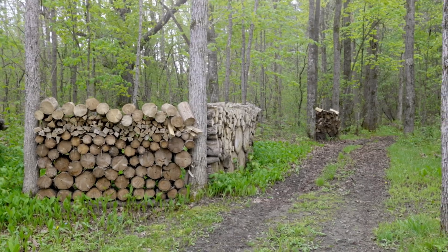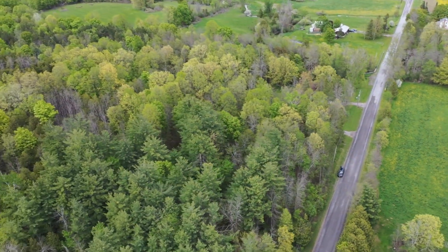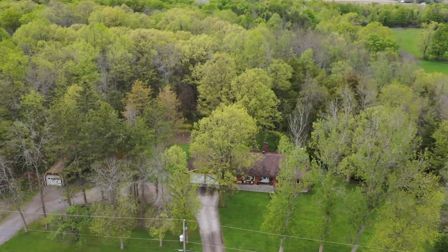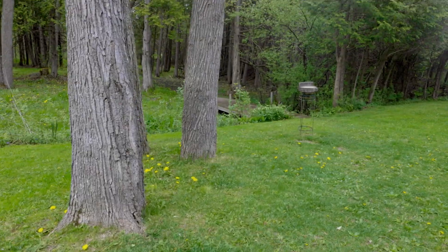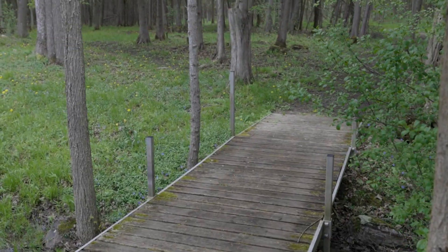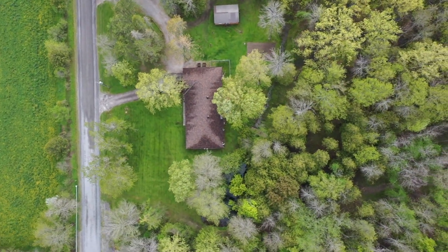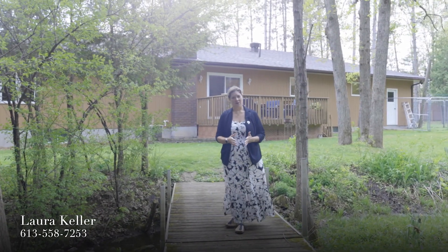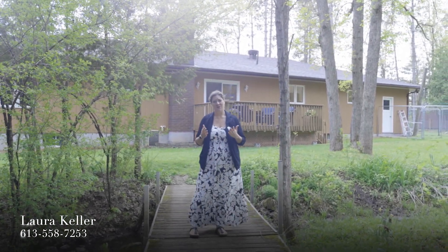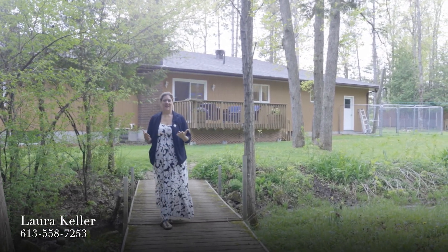On your beautiful 15 acres you'll find lovely trails that go throughout, plus the creek and the pond, and the maple trees are great for making your own syrup. You also have most of your acreage in this beautiful lush forest, with trails to explore your property and take in the beauty of nature.